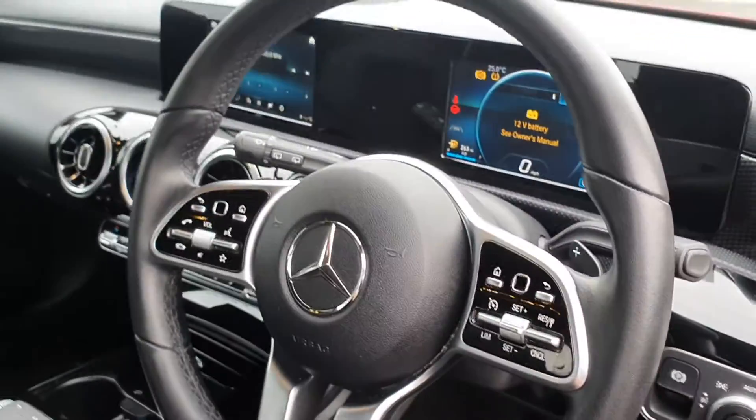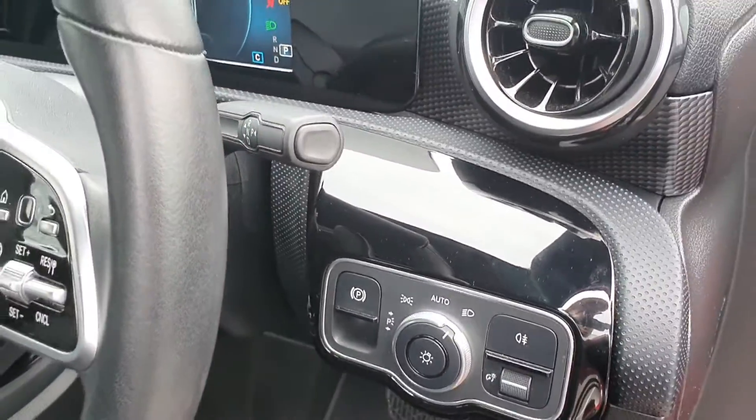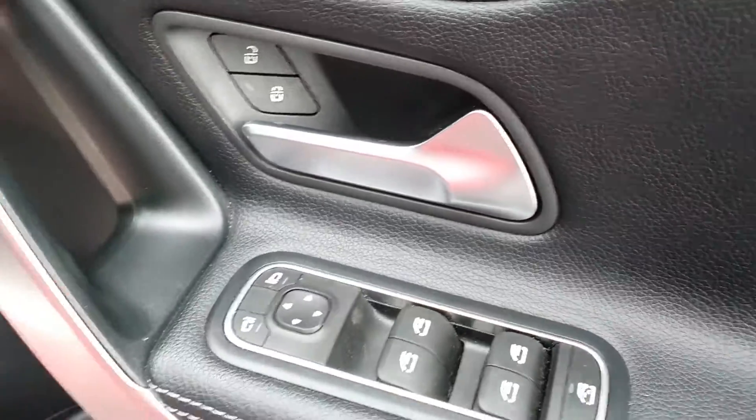Multifunction steering wheel with cruise control with paddle shift, automatic lights, 4 electric windows and electric mirrors.